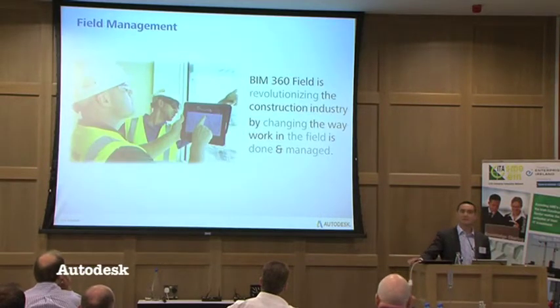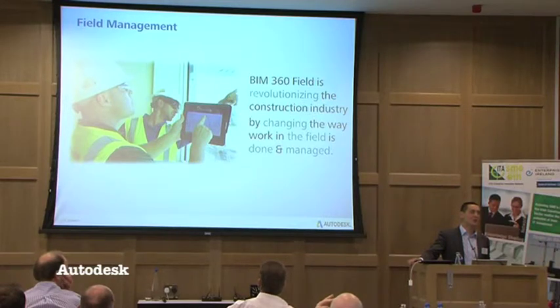Some of you will have heard of Vela Systems — that was the original name for BIM 360 Field. Autodesk had some seed money in that company over the last two or three years and then acquired the technology in June 2012, rebadging it as BIM 360 Field. Their mantra from the very start — they were a Boston-based software company started in 2005 — was to revolutionize the construction industry in terms of how data is captured in the field, and more importantly, how that data is then used from a reporting mechanism to give a view of how projects were performing.